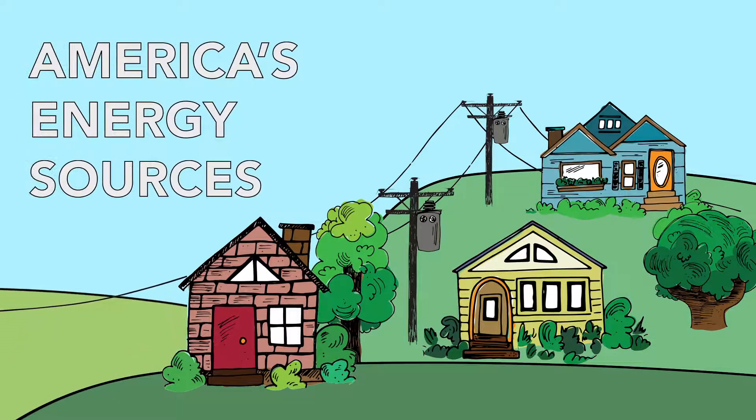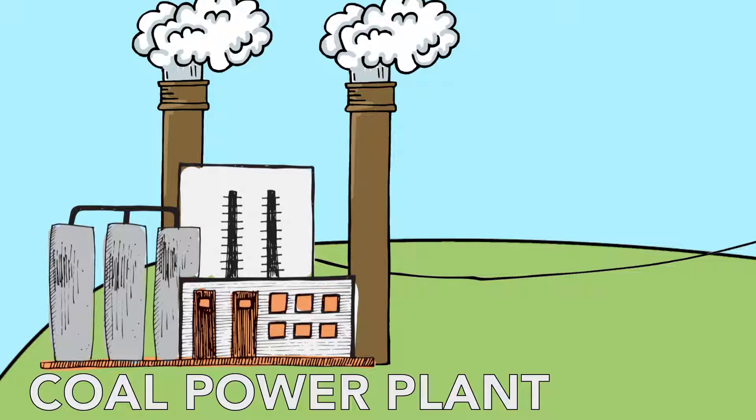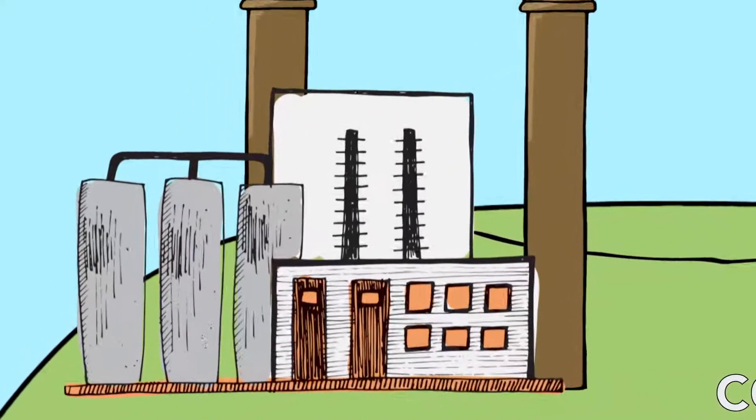America's electric cooperatives use a variety of fuels to power millions of American homes and businesses. Coal-fired power plants, for instance, make electricity by releasing energy stored in coal, a natural resource derived from prehistoric plants that absorbed solar energy.